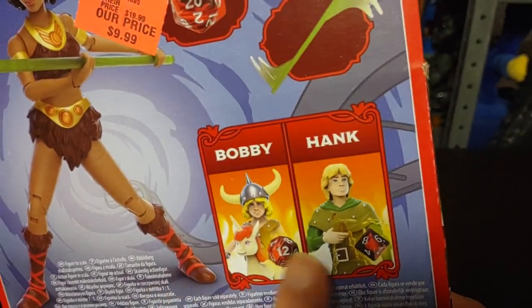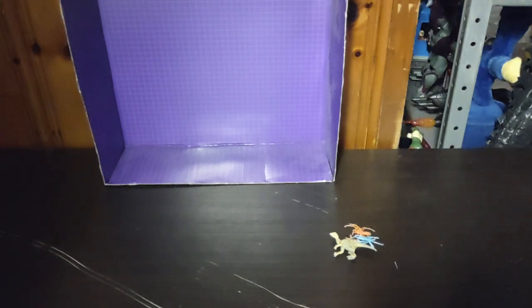There are other figures to collect that I don't have, and these were about ten dollars, so I'm definitely glad I have that now.